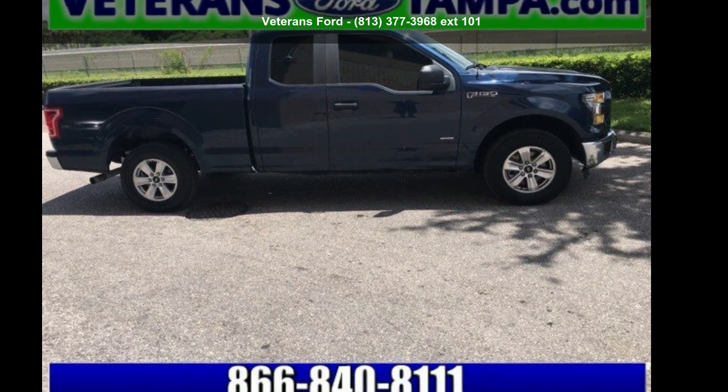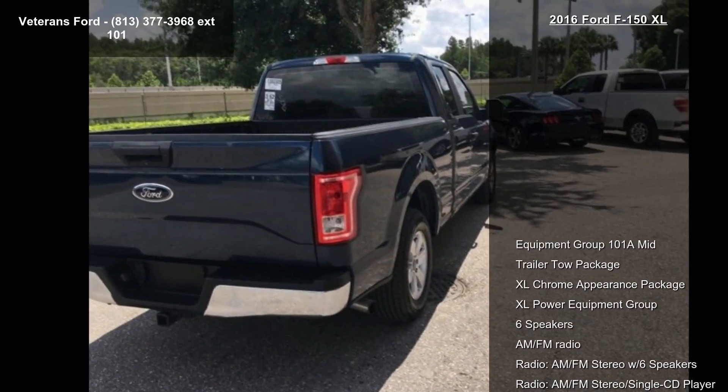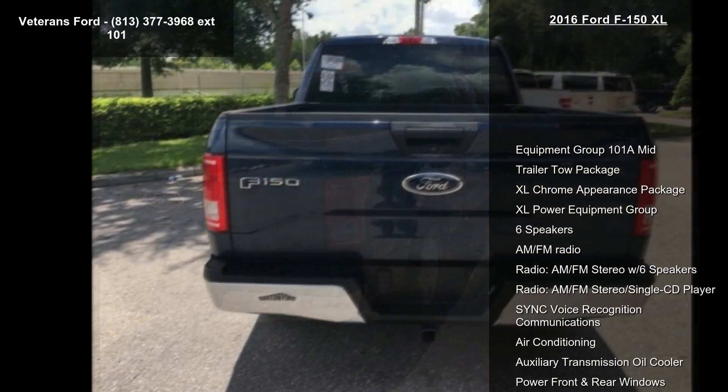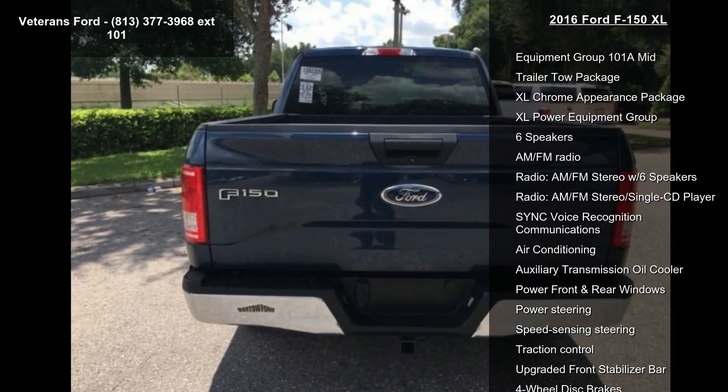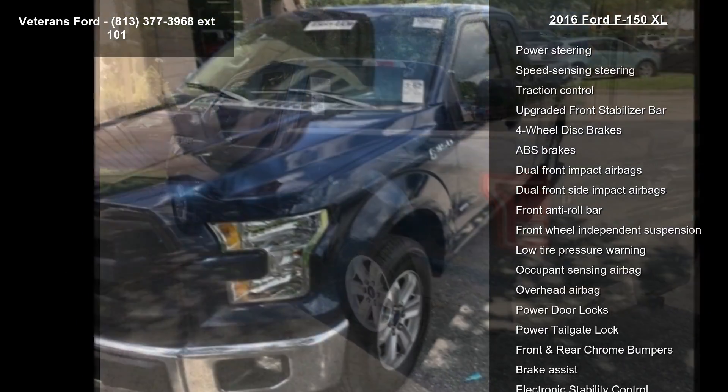Check out the Sport 2016 F-150 XL. This may be the set of wheels you've been looking for. This vehicle's top features include Equipment Group 101A mid, Trailer Tow Package, XL Chrome Appearance Package, and XL Power Equipment Group.